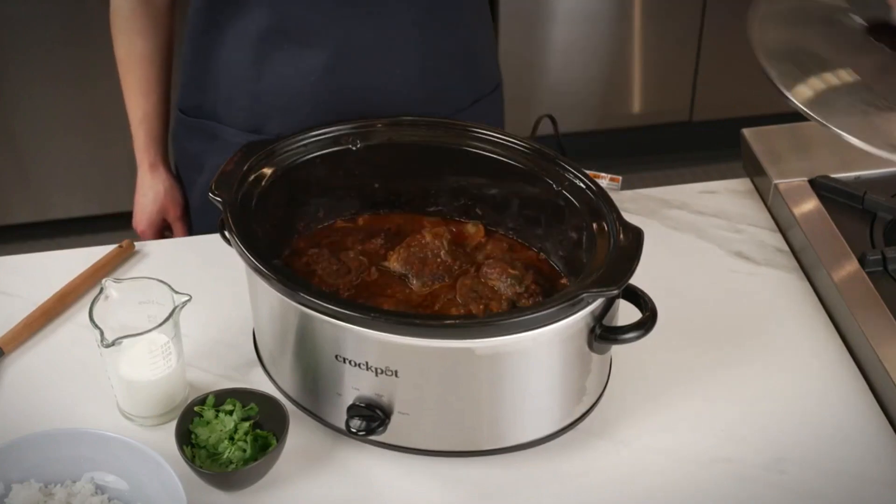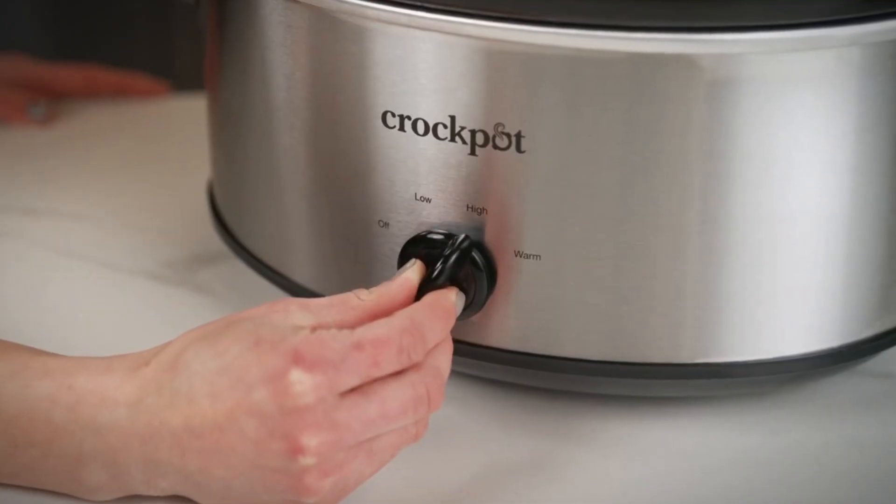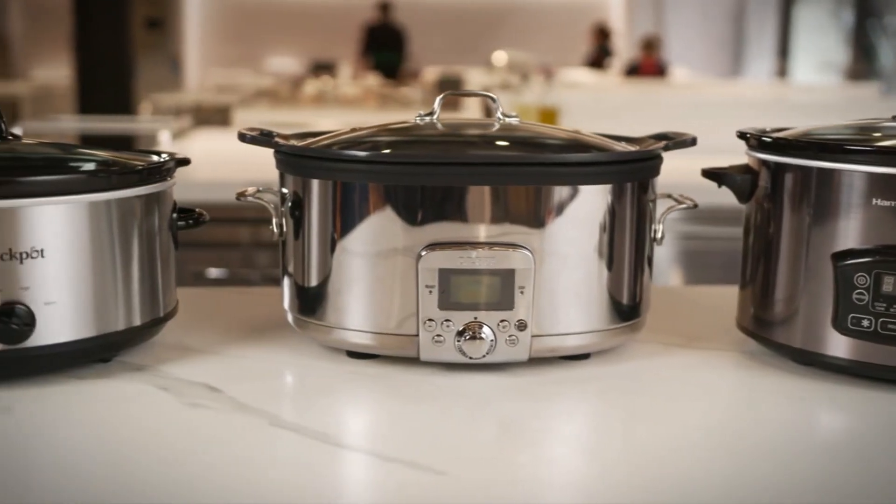Preparing food in bulk reduces the cost per meal and minimizes the need for expensive takeout. With a Programmable Slow Cooker, you can enjoy nutritious, flavorful dishes without the daily hassle, all while keeping your budget in check.